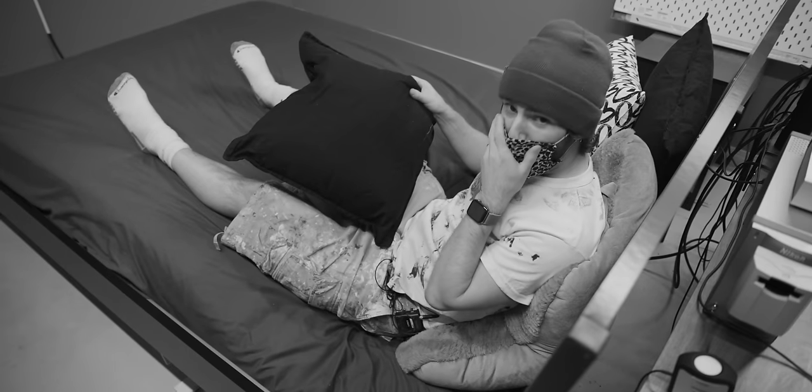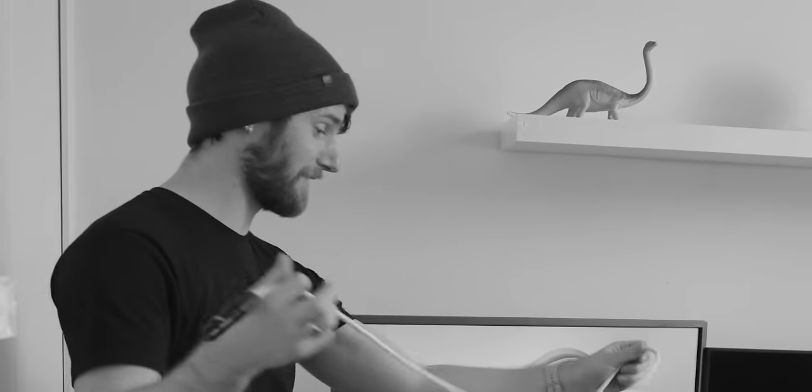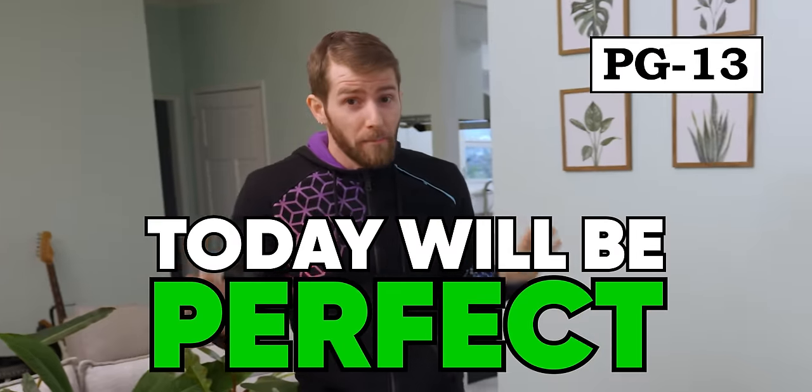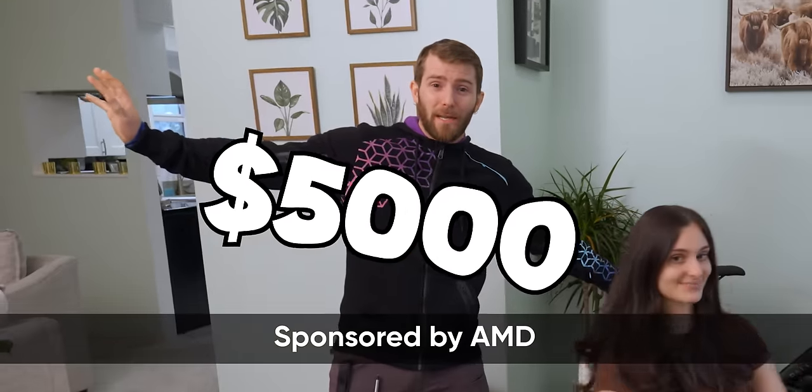Sometimes these tech upgrades go very wrong. Did you just break my bed? I can't watch anymore. Your fill stick cannot appear in the video. Six inches, I think. This is what you think six inches is. But today, that cannot happen because AMD has sponsored a $5,000 ultimate tech makeover for our one and only queen of HR, Ariana.